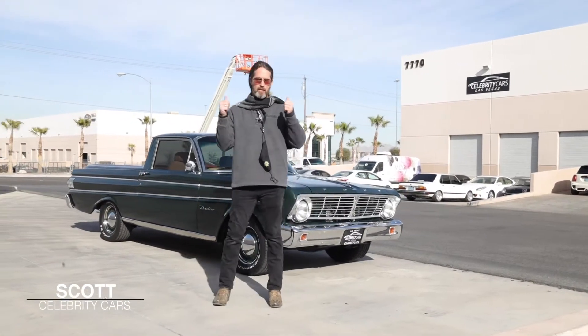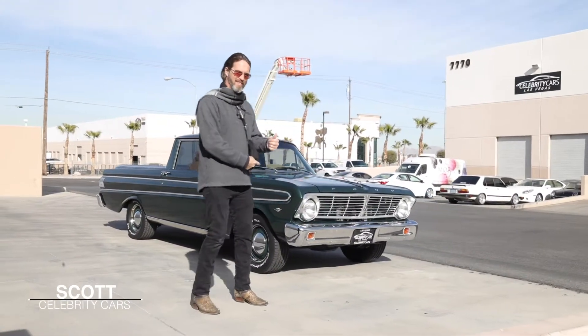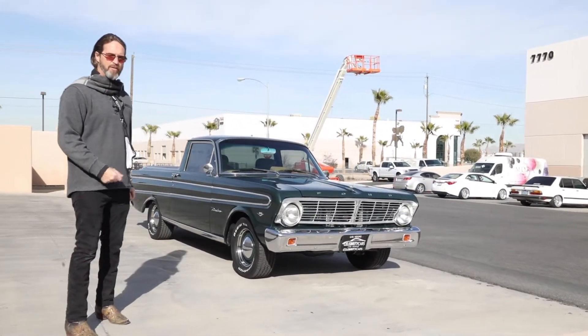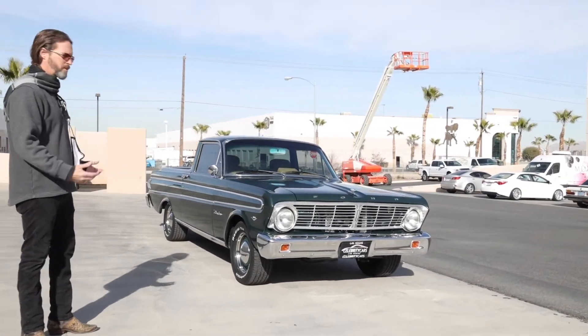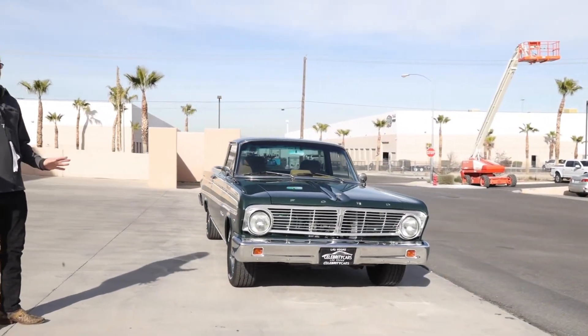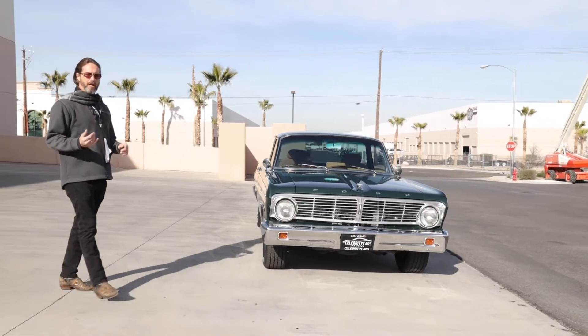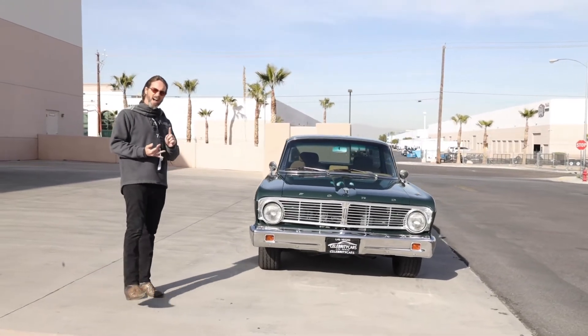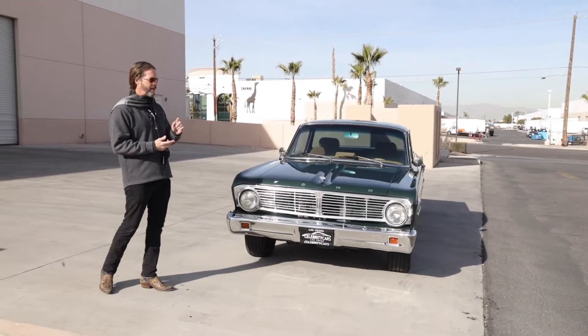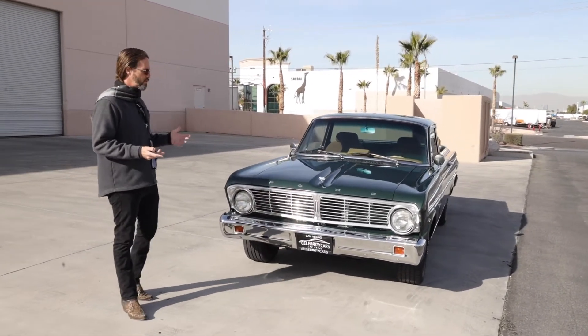Ladies and gentlemen, welcome to Celebrity Cars. Check it out — 1965 Ford Ranchero with a small black V8 in it. Now listen, this isn't a show winner, folks, but it's a great cruiser. It's kind of sort of fast, and it looks awesome. It really looks great.